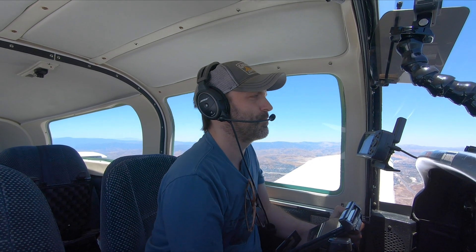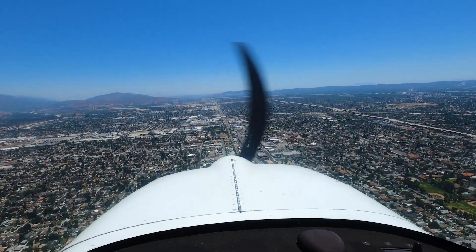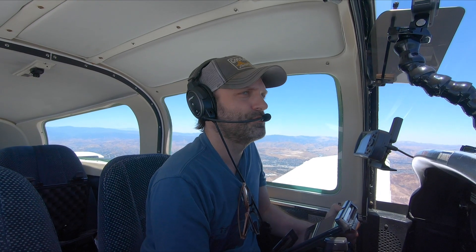Whiteman Tower, Grumman 244 Echo Romeo, Newhall Pass, landing with Foxtrot. Whiteman Tower, Grumman 244 Echo Romeo, I'm inbound, straight in runway one two, three miles. Straight in one two, report three miles.